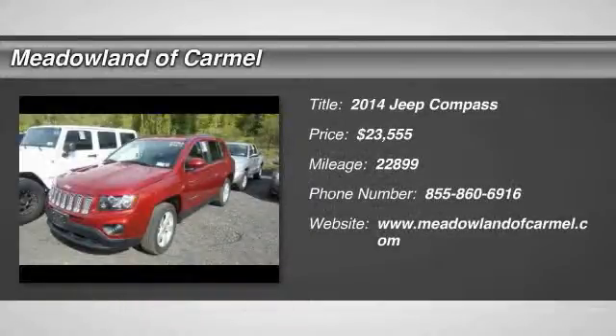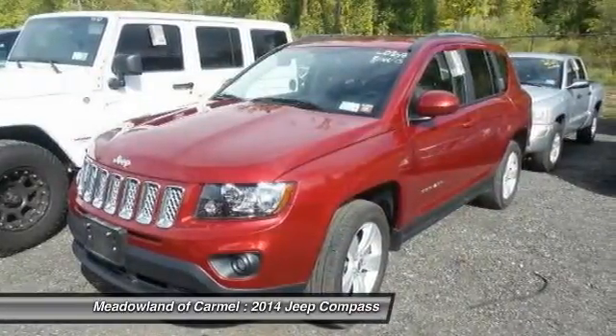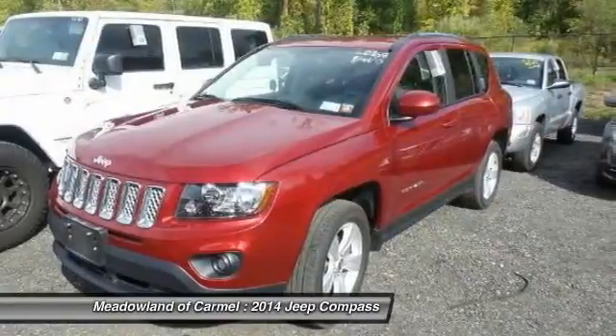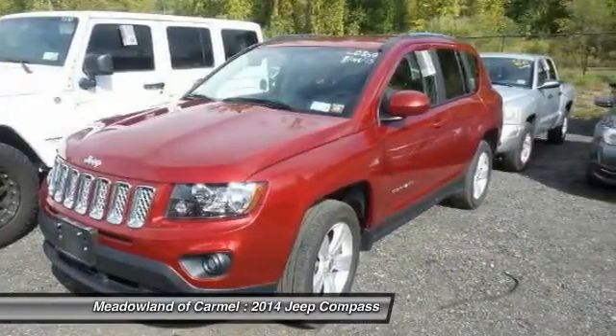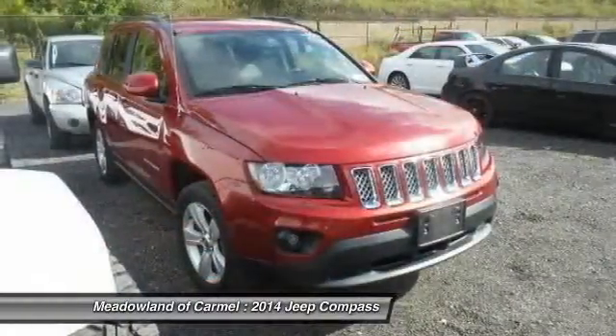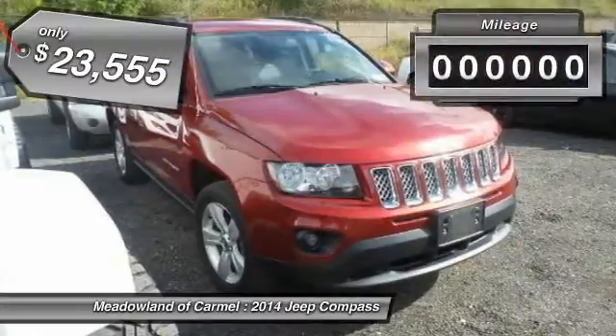The 2014 Jeep Compass. The Jeep Compass has a solid, sophisticated 16-valve engine. It features electronic variable valve timing that continually changes the torque curve, bringing more versatility to the 165-peak pound-feet of torque and more capability to the 172-peak horsepower, and is priced below $25,000.